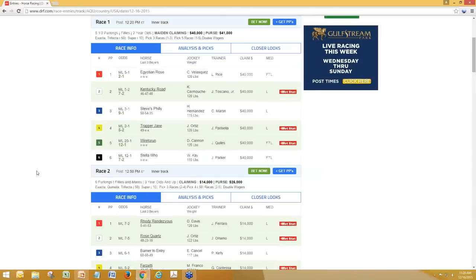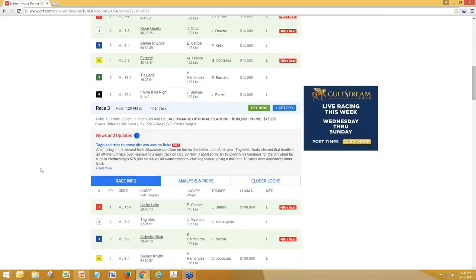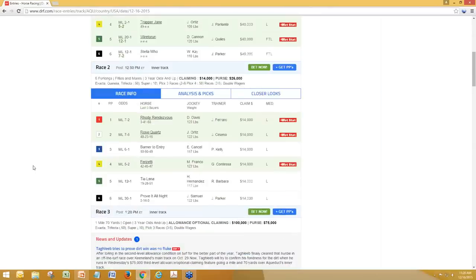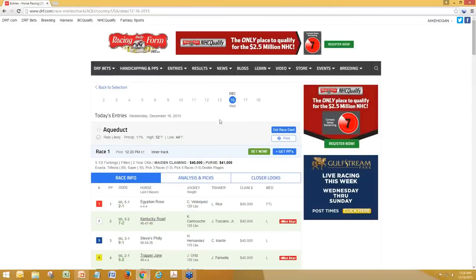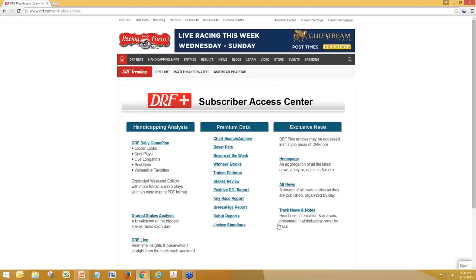You could honestly spend a whole webinar going through different ways to use the entries page, but we have so much ground to cover with about 40 minutes to do it. Let's move ahead to the access page. Under handicapping and PPs, it's DRF Plus Access — you hit this page and it gives you a link to everything we're really going to be talking about in this webinar. The first is the chart search and archive. You can search by horse or by track.